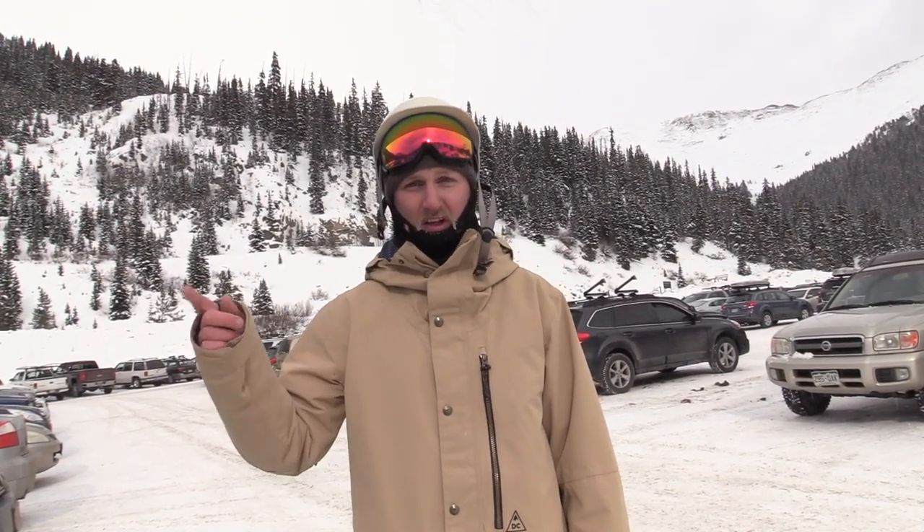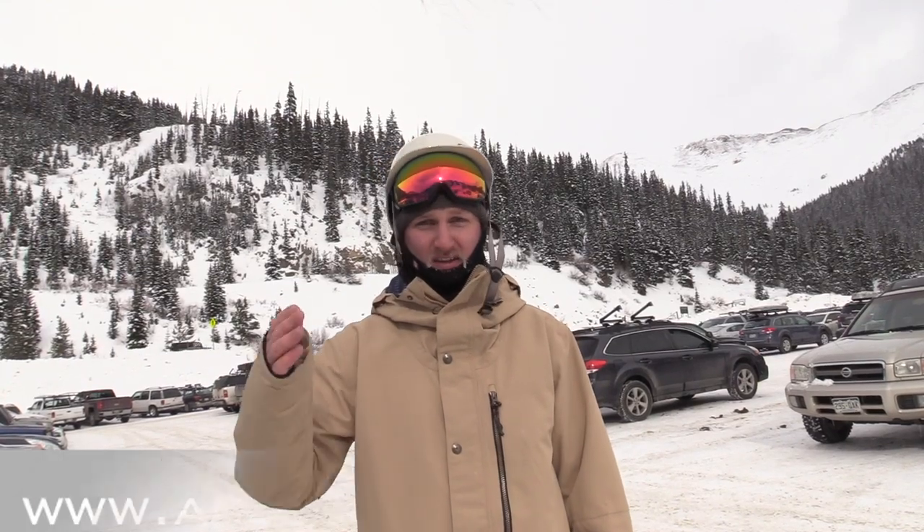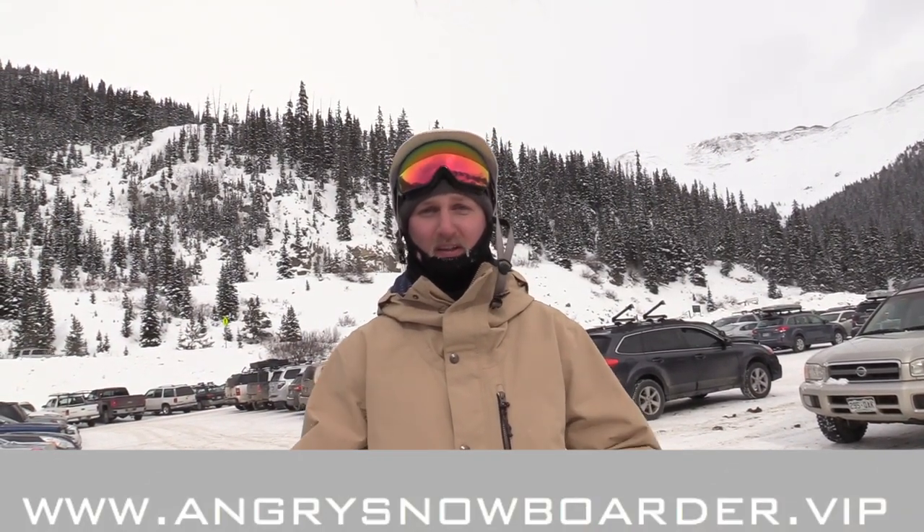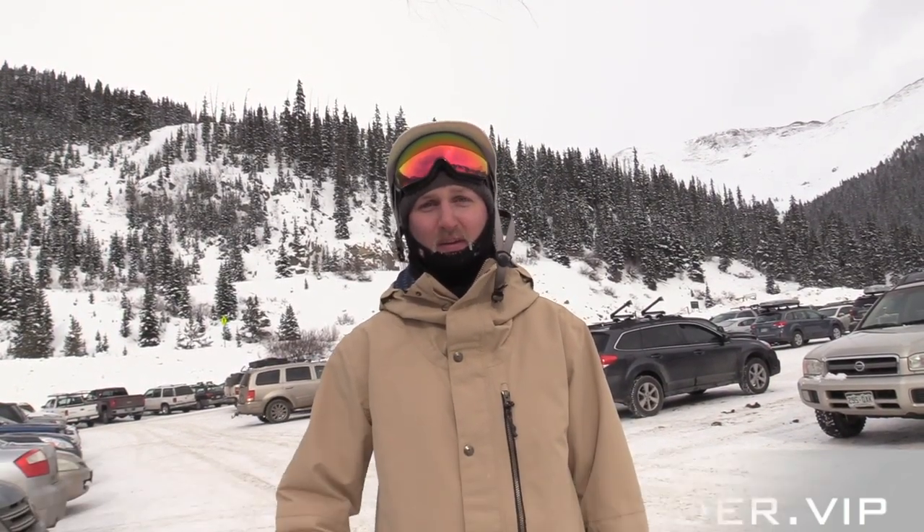While you're doing that, make sure you're clicking the subscribe button and hitting that bell to get notifications when new content is coming out so you can go watch it. Thanks for watching. Go check out Angry Snowboarder VIP — it is the best way to support us, keep these kinds of projects going, and keep new projects coming to you. Thanks for watching, come back and check us in the next video.